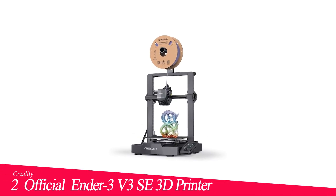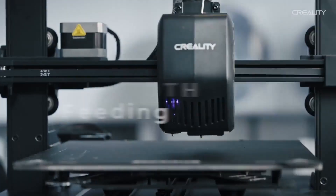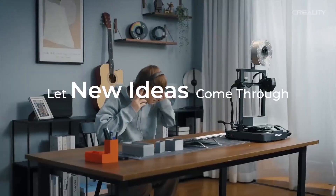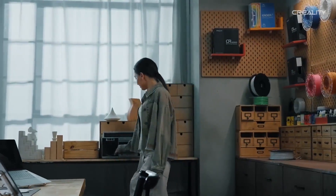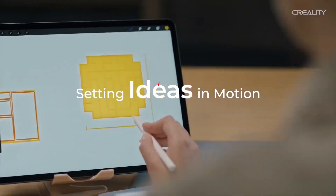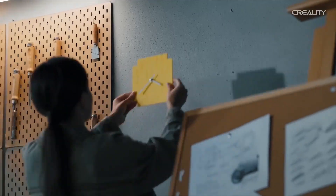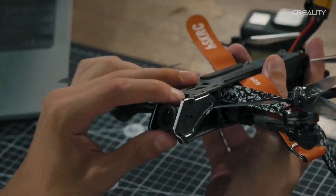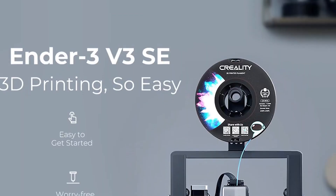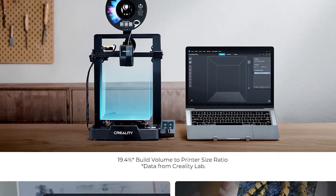Number 2 in my list is the Creality Ender 3 V3 SE 3D Printer. The Creality Ender 3 V3 SE is a Cartesian printer that has benefited from the manufacturer's move to fast CoreXY designs, with advanced features like auto-bed leveling now appearing on this cheap entry-level machine. There may be a few extras missing, such as the absence of a touchscreen, filament run-out sensor, or camera, which might be a drawback for some. However, as this printer is from the Creality product line, there's always the option to accessorize it as your budget allows, with the filament run-out sensor being a must. Overall, the Ender 3 V3 SE stands out for its exceptional value, ease of use, print quality, and reliability, making it the best budget 3D printer for those venturing into 3D printing or seeking a cost-effective yet competent machine.